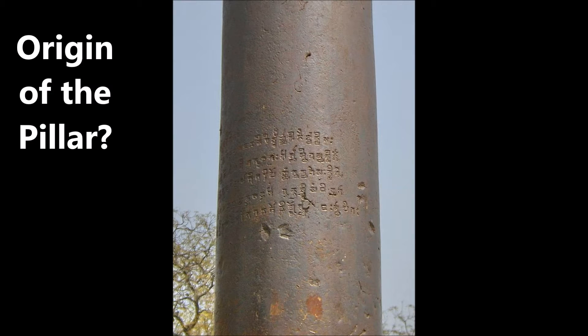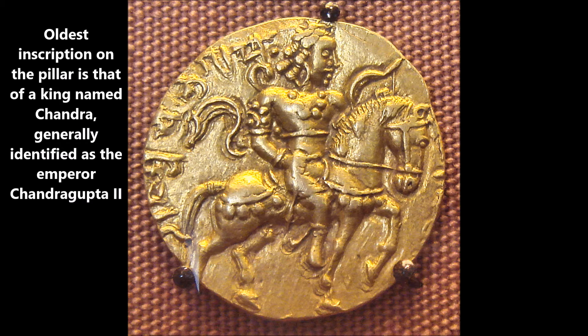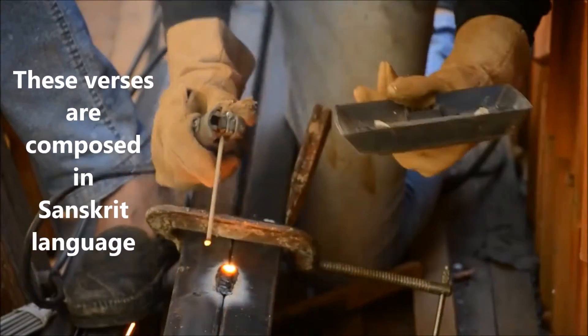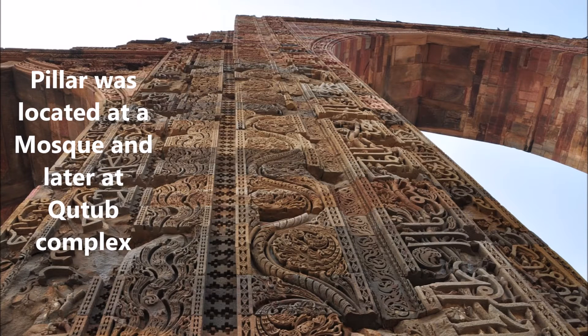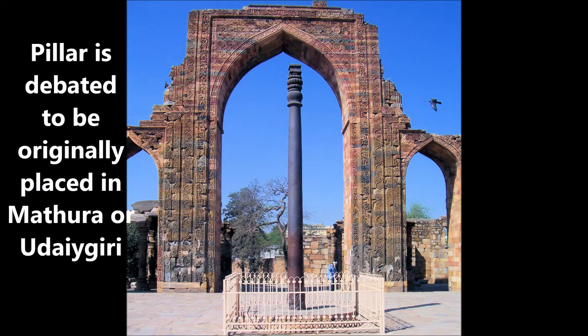What's the origin of this iron pillar? The oldest inscription on the pillar is that of a king named Chandra, generally identified as the Emperor Chandragupta II. The ancient writing is preserved well because of the corrosion-resistant iron on which it is engraved. It contains verses composed in Sanskrit language. While the pillar was used at the Kuwat-ul-Islam Mosque and the Qutub complex, its original location is debated as either Mathura or Udaegiri.